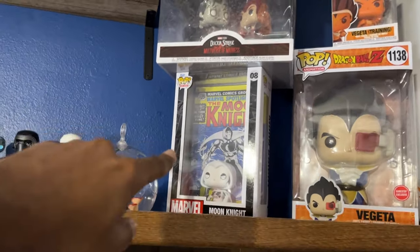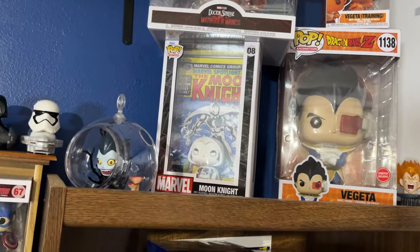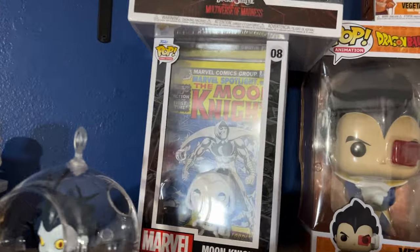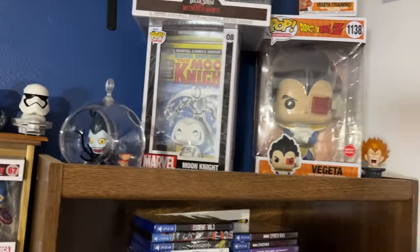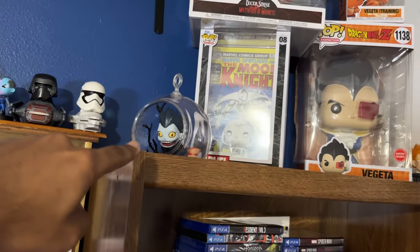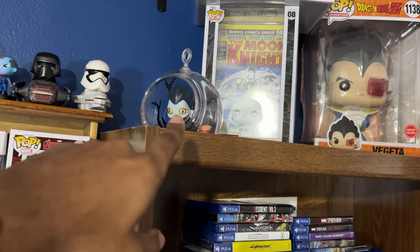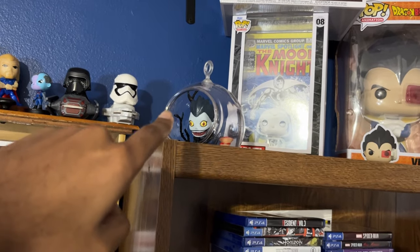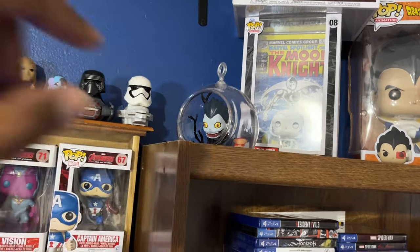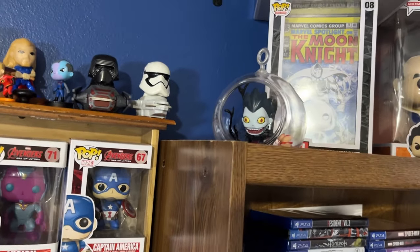She surprised me one day with this Moon Knight Pop that has the original cover of his first solo run — or was that his first appearance? I think that was his first solo run. We're also big fans of the Death Note anime, so we went to a con recently and got some cool stuff. There's this really awesome Ryuk encasement here — just an incredible job done on it. Ryuk is just an awesome character from Death Note.